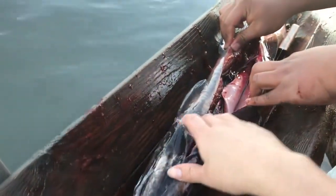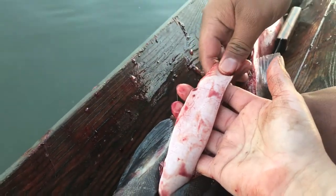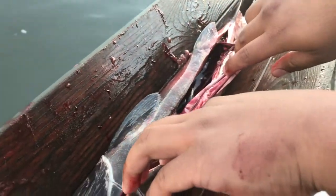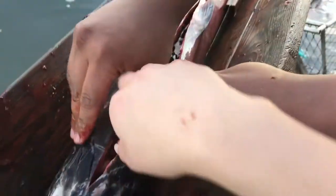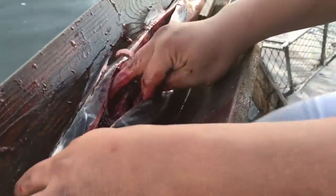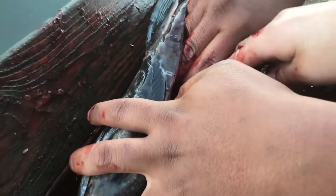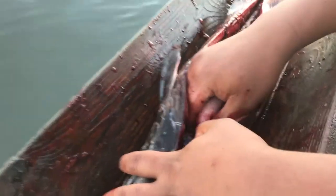This one was not a female — this one's a male. You can tell because males have these little milk sacs here. It's like sperm — what happens is the female lays the eggs and the male comes along and puts that over the eggs after the female lays them. Just go to the front, grab all of that and pull it out — just rip it up, you don't have to be gentle. Pull out the heart too, right there — that's the heart.